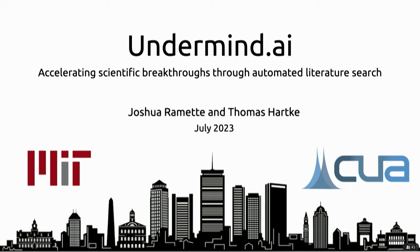Josh and I are both atomic physics grad students. He's still a grad student and I recently graduated. About a few months ago we got really excited about using GPT-4 and ChatGPT to help us out with research.